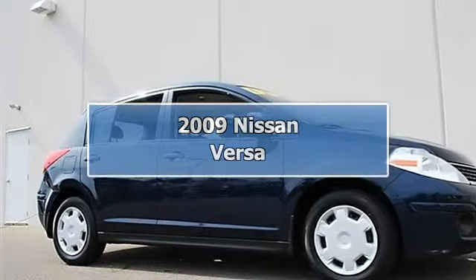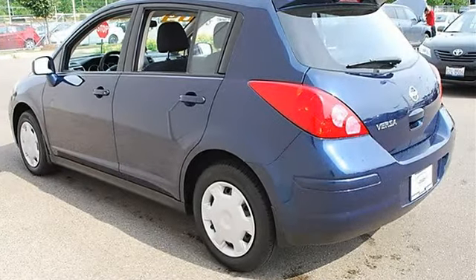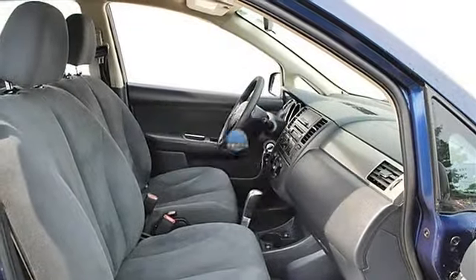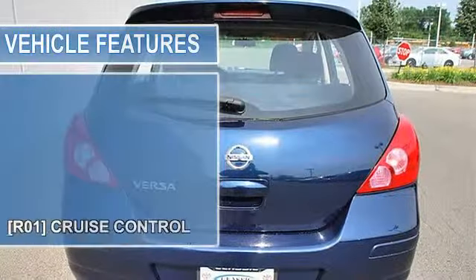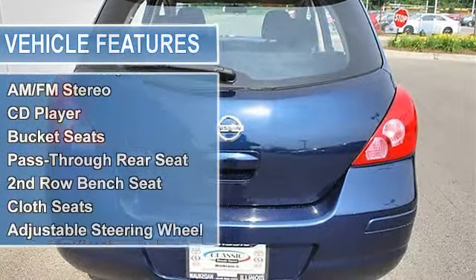2009 Nissan Versa Hatchback. This vehicle features the following equipment: Automatic, 1.8L 110 Front Wheel Drive, Power Package including Power Windows with Driver Side One Touch Auto Up/Down, Power Locks with Auto Locking, Remote Keyless Entry, Door Armrest Pad, Rear Door Pockets, and Glove Compartment Light.